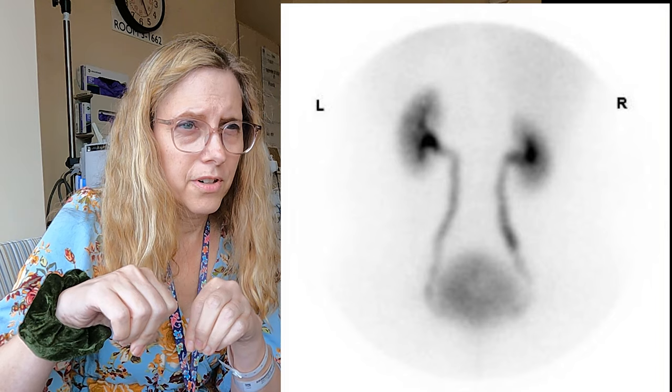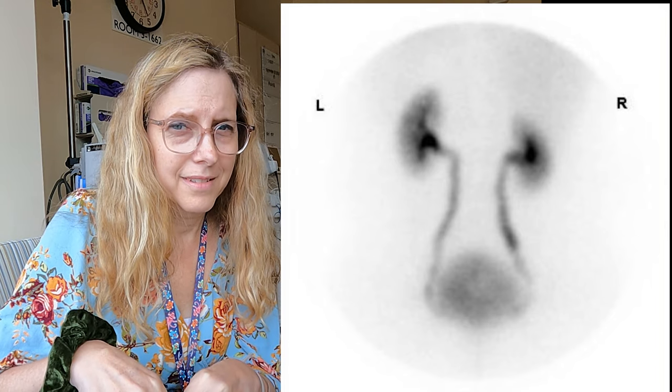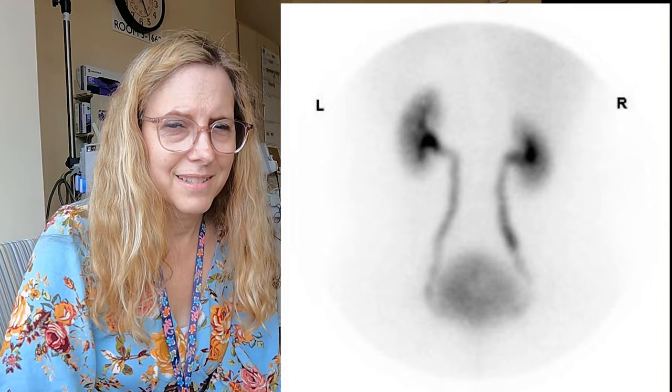About midway, they added more tracer. The renogram measures the function of your kidneys — you can actually see on the test the tracer go from your kidneys through your ureter into your bladder, so you can see that it's working. It's kind of cool. They had me get up and go to the bathroom at the end, then wait while they asked the doctor if he needed to finish the test with Lasix, which would have put me there for another hour while they waited for the rest of the tracer to clear. Lasix is a diuretic.